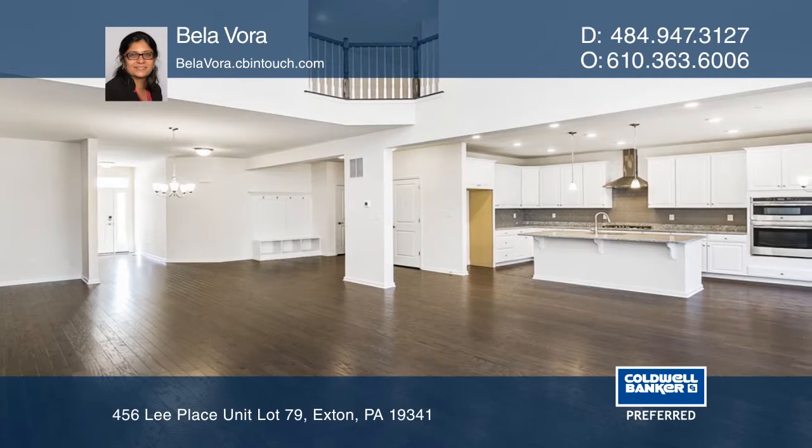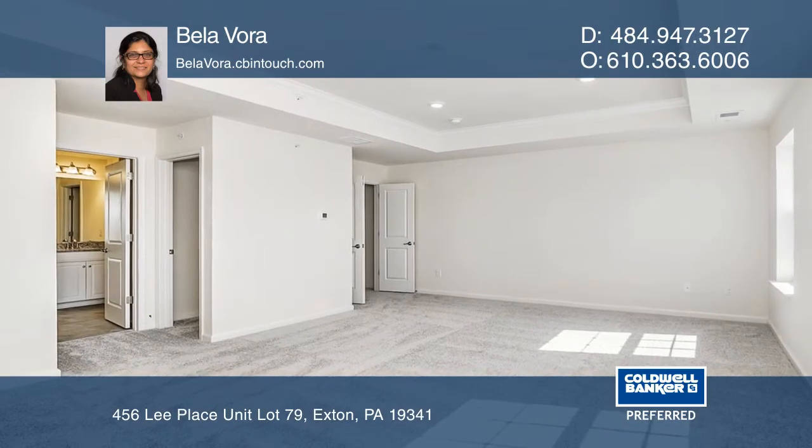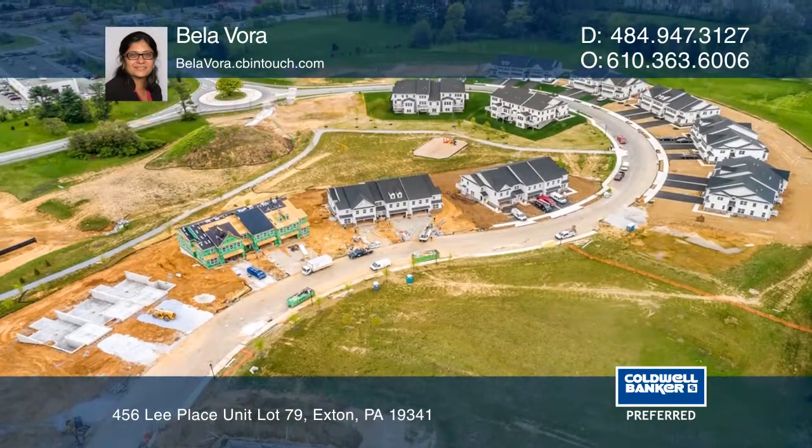The open floor plan has three spacious bedrooms and a two-story living room. Other features include a large walkout finished basement and a maintenance-free deck.